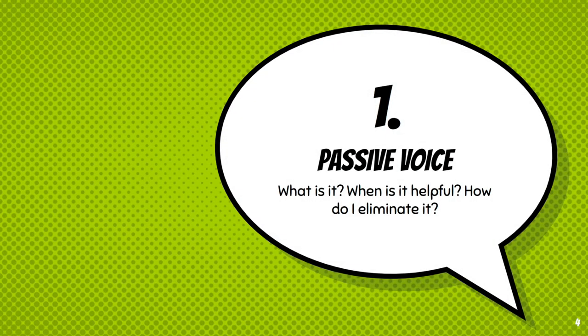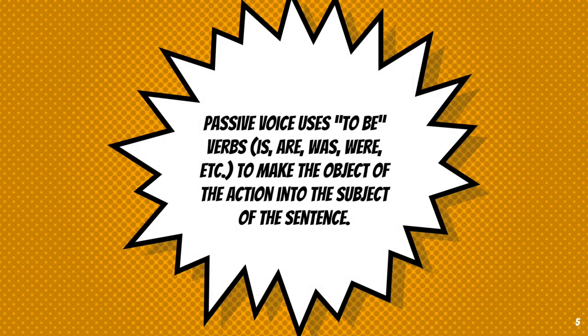So first things first, passive voice. You may have heard about it before, or been told to avoid it. Passive voice can actually sometimes be helpful or serve a really important purpose. So what is passive voice? Basically it's when we use forms of the verb 'to be' or 'to have' in order to make the object of an action into the subject of a sentence. What does that mean though?